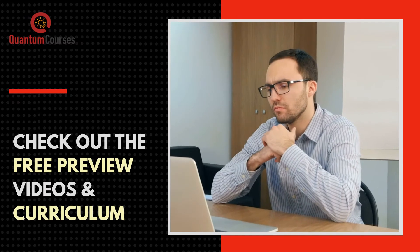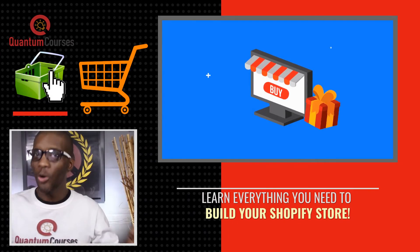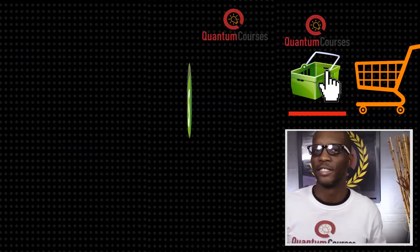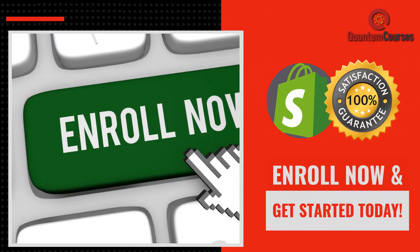Take a moment to check out the free preview videos and the course curriculum so you can see all of the valuable information that we'll be covering. By the end of the course you will have your own branded Shopify store to offer products to your customers. Get started today and let's open up a new sales channel for your private label product.